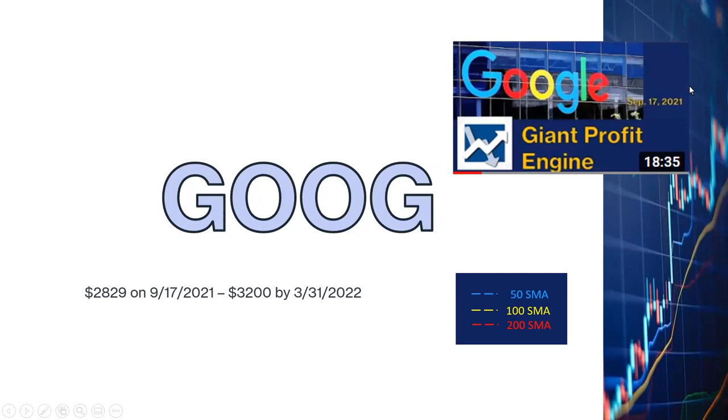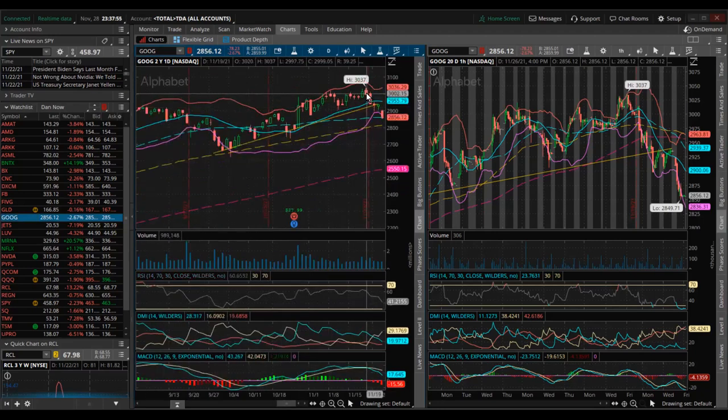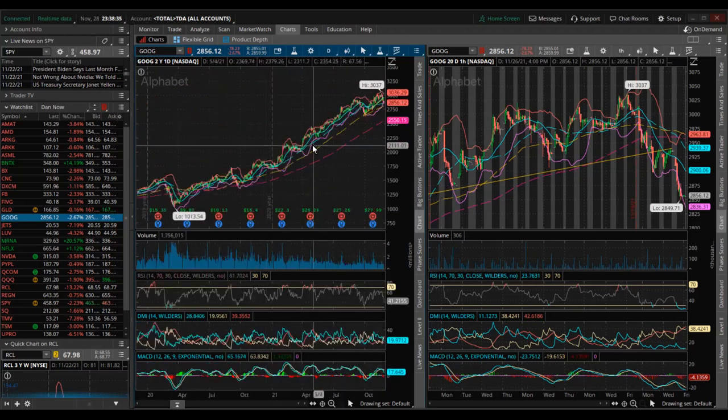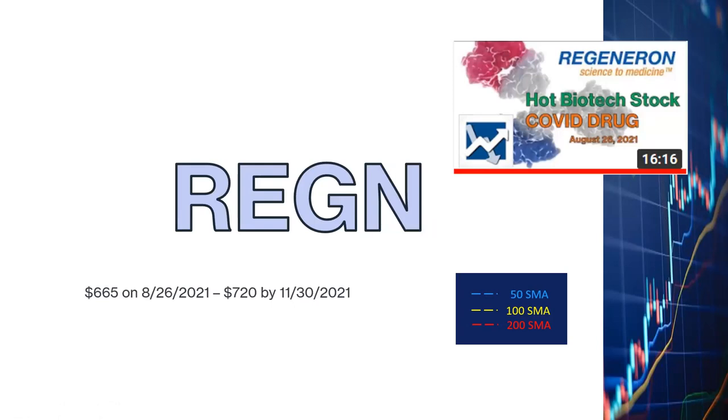Let's look at Alphabet. My last fundamental analysis on Alphabet was on September 17th when it closed at $2,829, and I predicted it would go up to $3,200 by the end of March 2022. Alphabet hit an all-time high of $3,037 on November 19th, with RSI not even that high, but then started to drift downward. On Friday it went down with the rest of the market and actually failed to be supported by the lower Bollinger Band, though it was supported by the 50-day moving average. I bought Google shares on September 16th and September 26th, so I'm just about break even at this point, but I'm bullish long-term on Alphabet.